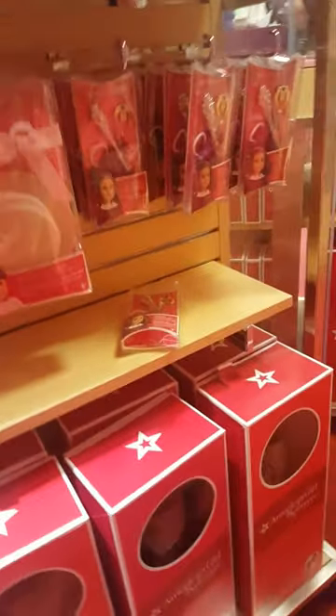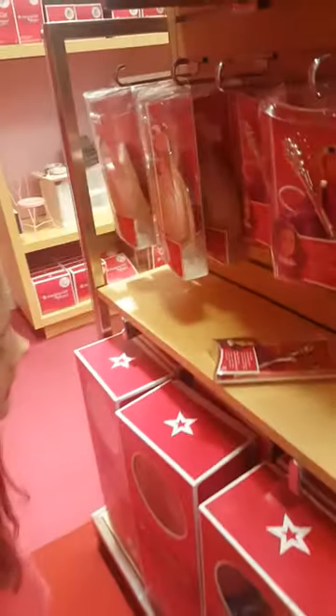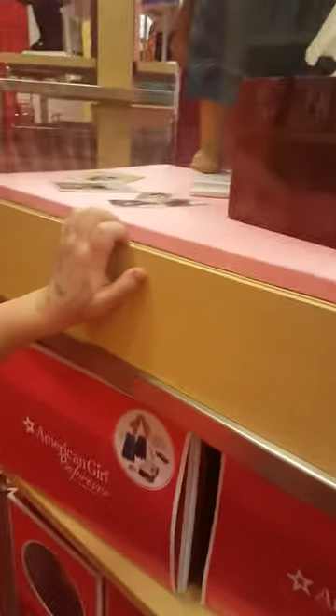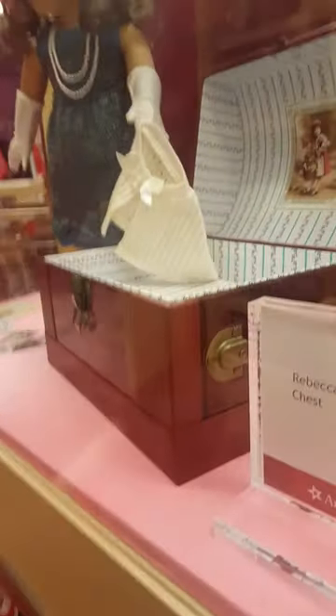Now we're over at the accessories. Samantha's accessories are right here. And this is Karen. And this is the girl we just showed, along with some accessories and the dolls — Minnie Allen dolls. This is Rebecca's jewelry. This is her costume chest. And here's the doll.